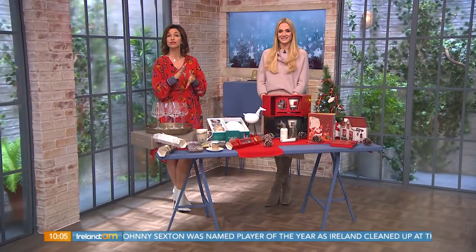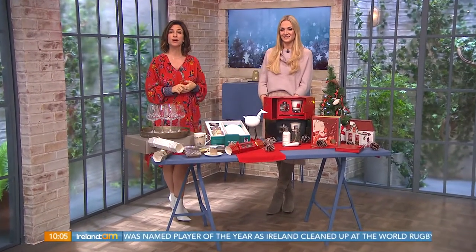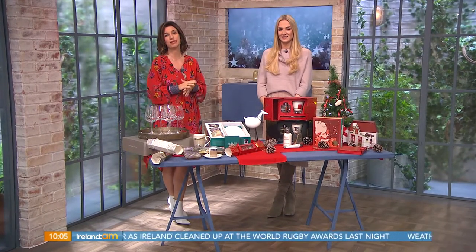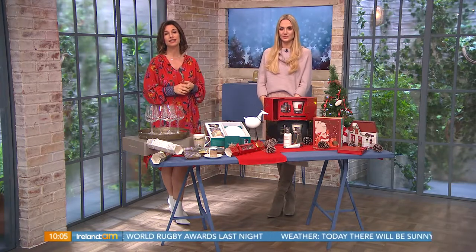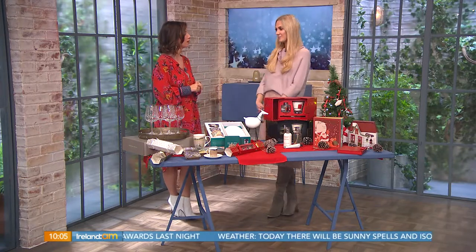There really is no place like home for the Christmas season, which is why today we're helping you add a touch of festive flair to any room in your house with some amazing products for decorating, entertaining and gifting over the holidays. Stylist Judy Gilroy joins me now. You're very welcome, Judy.